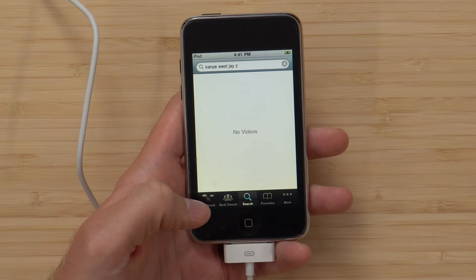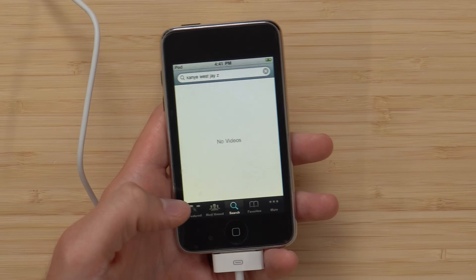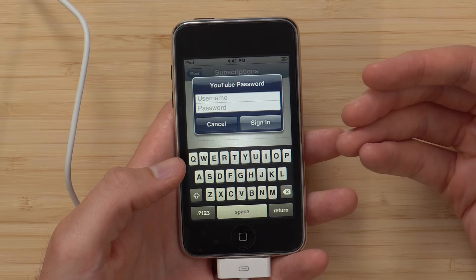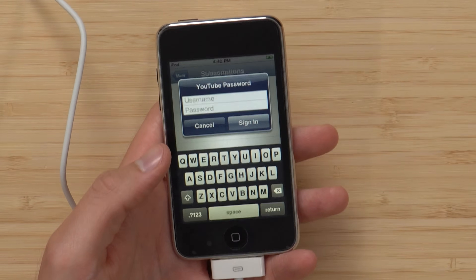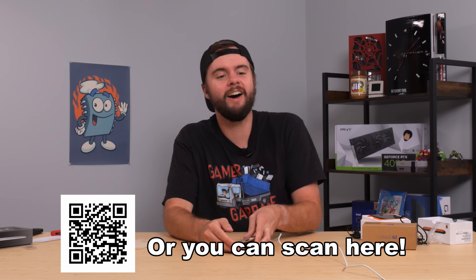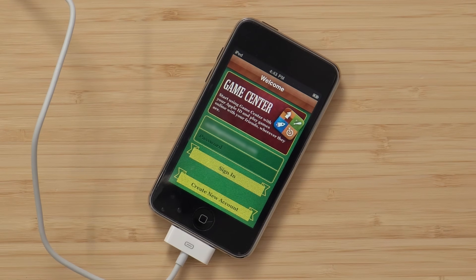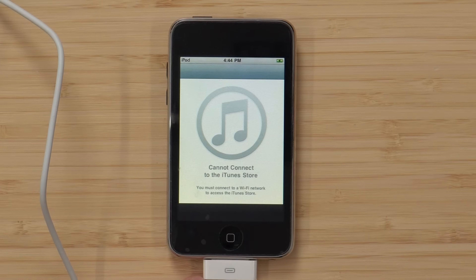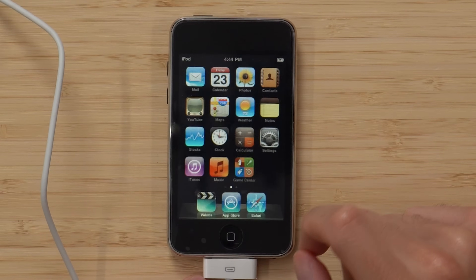We can see some search history on YouTube though — Kanye West, Jay-Z. That makes sense, those guys were doing some big-time stuff back in 2008 to 2010 or so. It's asking for my YouTube username and password. I'm going to take a photo of this and post it on the Smokin' Silicon Instagram. Oh, and the Game Center is still partially logged in — I can see the email account here. That's kind of funny. I can't even get into iTunes though.